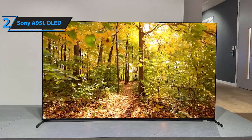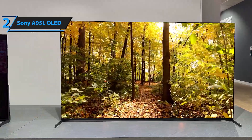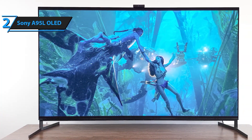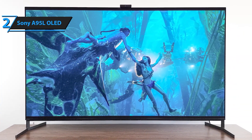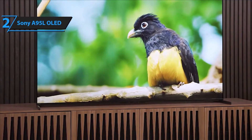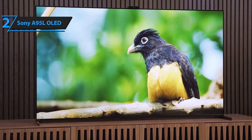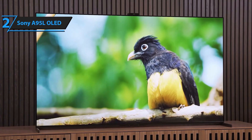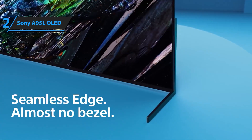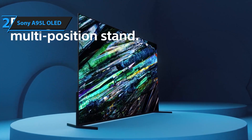Step into a new realm of visual excellence with the Sony QD OLED 65-inch Bravia XR A95L Series TV. This cutting-edge 4K Ultra HD TV combines the latest QD OLED technology with Sony's advanced processing for an unparalleled viewing experience. The Cognitive Processor XR delivers an incredibly lifelike picture with wide dynamic contrast, deep blacks, natural colors, and high peak brightness. The integration of QD OLED and XR Triluminos Max technology ensures a stunning palette of shades and hues paired with pure OLED black and exceptional brightness.